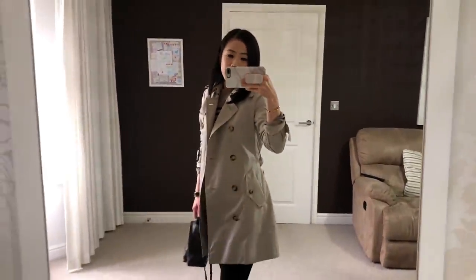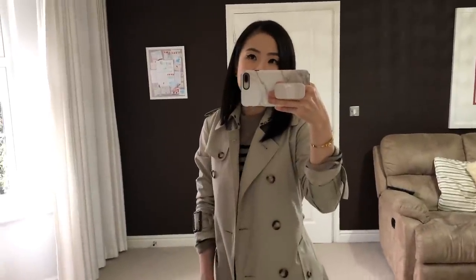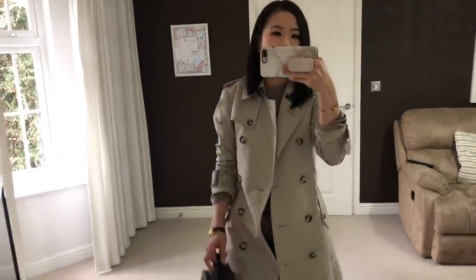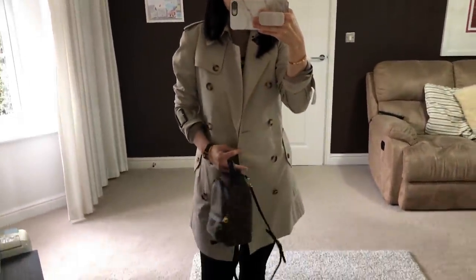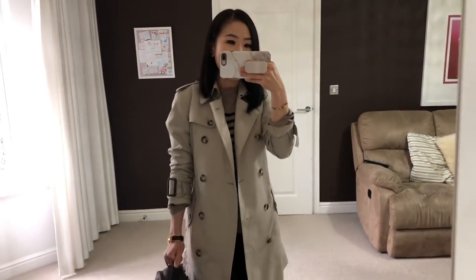I think it's a very versatile piece. In fact, I wear this pretty much all year round apart from the very hot days in the summer. So in the springtime, for example, I wear this with a t-shirt, but now that it's getting colder, I'm pairing it with a cashmere jumper. And it's really nice and warm.